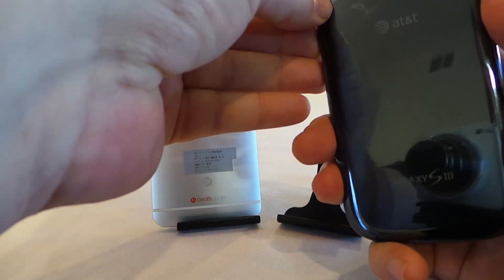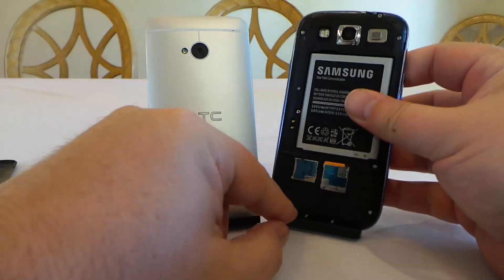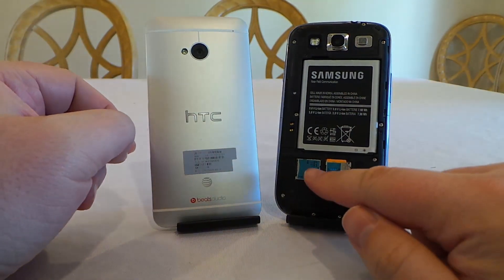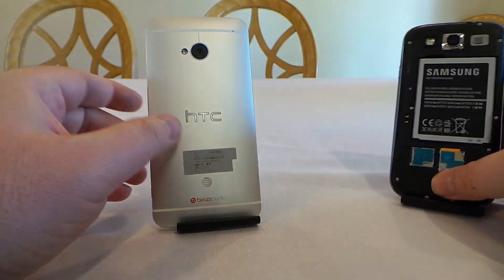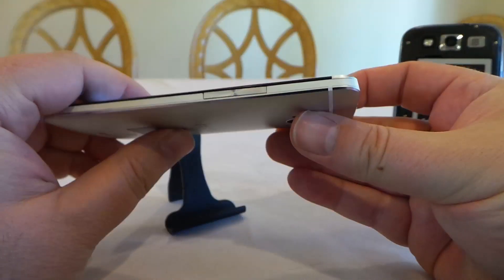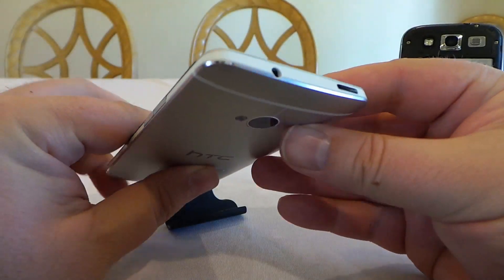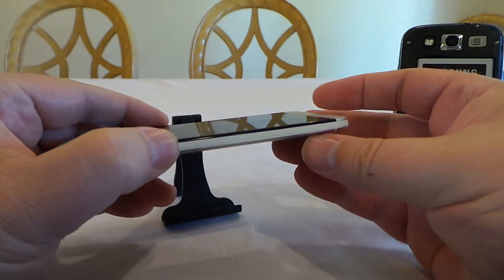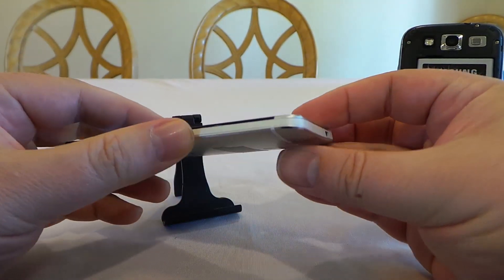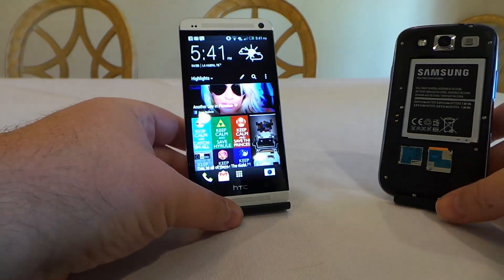The Samsung back pops off, giving you access to a microSD card slot and a removable battery — which is important. You can't do that with the HTC One. Conversely, looking at the design of the HTC One, it's got beautiful shiny, well-cut beveled edges and a very beautiful look to the phone. Very solid feel, and many people prefer that over the Samsung products, which are considered plasticky.